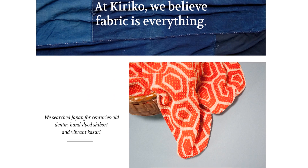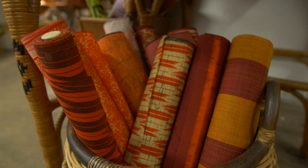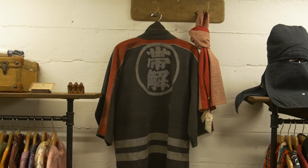We just try to find beautiful fabrics — fabrics that we would like, that we haven't seen before, but that are still traditionally Japanese and have a very unique aesthetic.